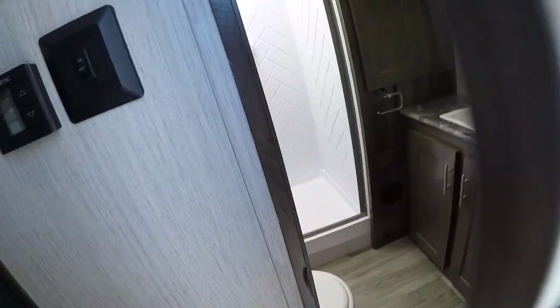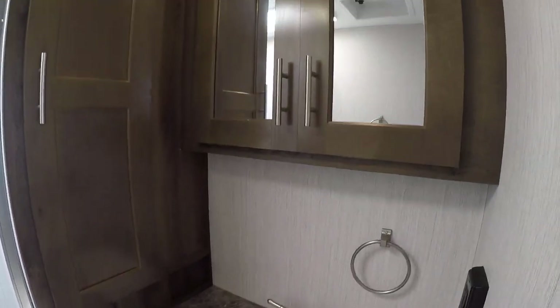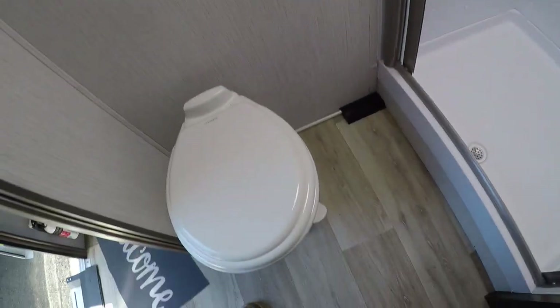And then lastly, let's check out the bathroom, which is in the center of the unit. We've got our sink, medicine cabinet, linen storage — imagine that in a trailer. Skylight, power exhaust vent, big shower stall with this retractable shower curtain, and a foot flush toilet.